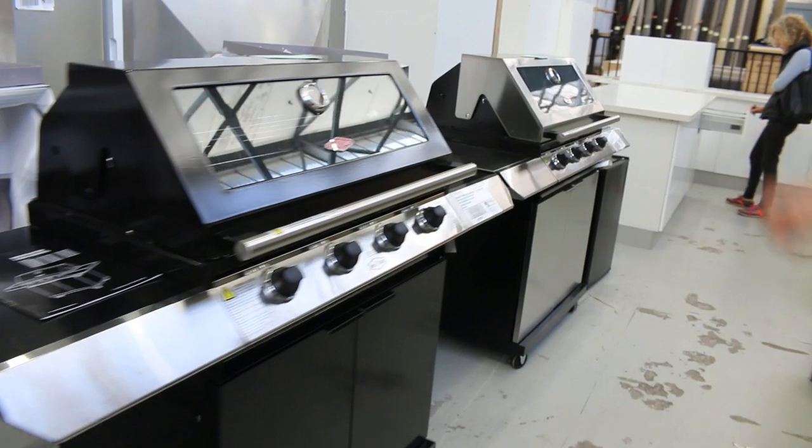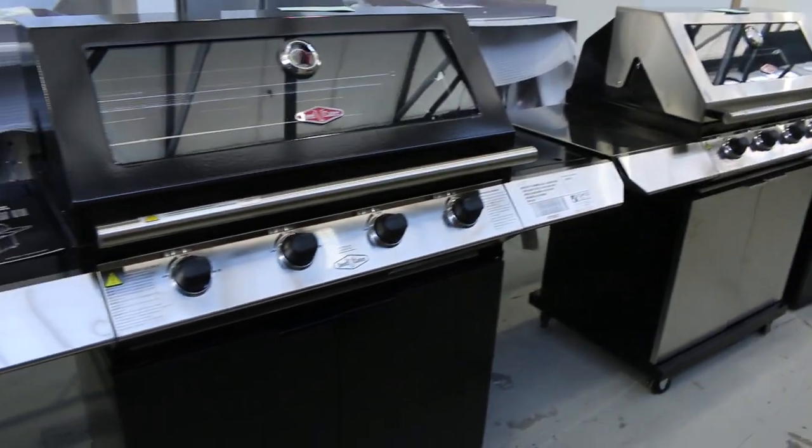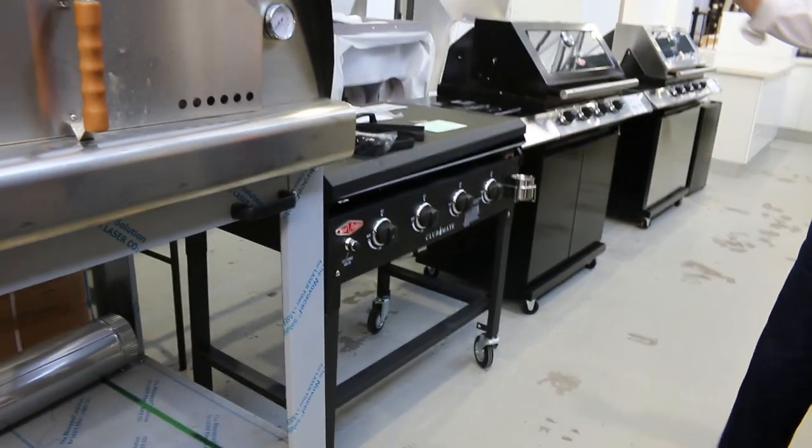Lots of barbecues — Beef Eater brand, so you know that's a good brand. All A-grade, beautiful-looking units. I'm thinking around that $500 to $700 would be the bidding on these two.